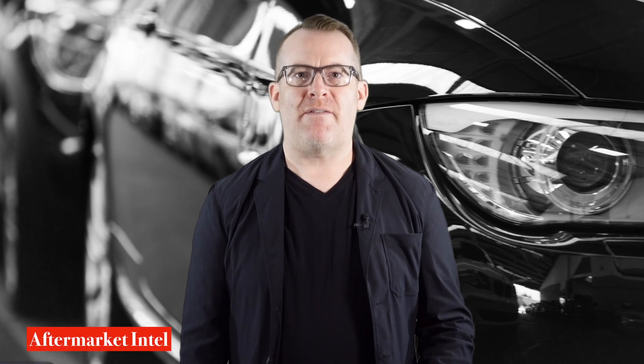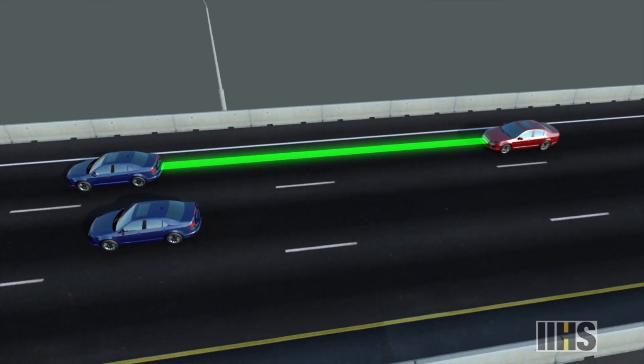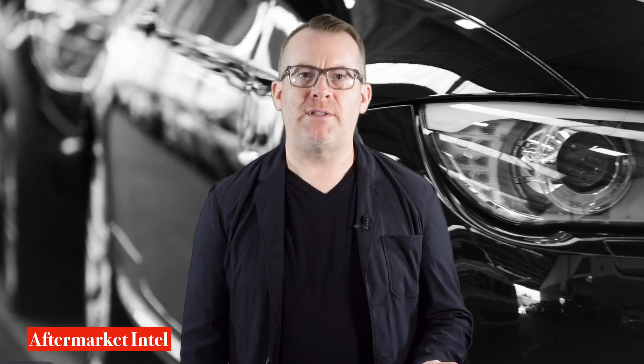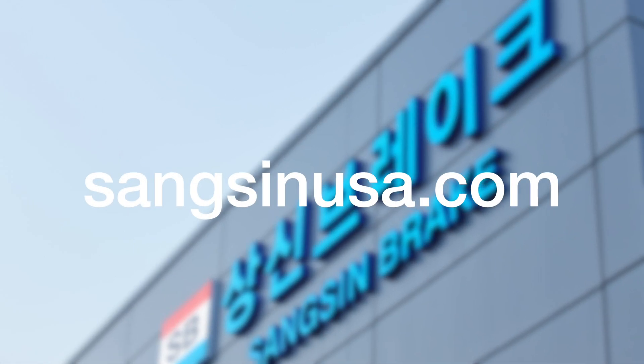Hi, I'm Mark Phillips, and in this Aftermarket Intel video, we're going to do an overview of Automatic Emergency Braking and why it's a technology we all need to get more familiar with. This video is sponsored by Sangsin Brake America.